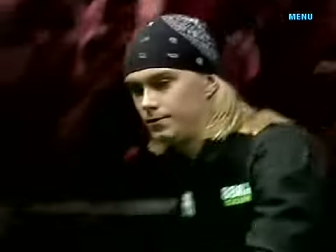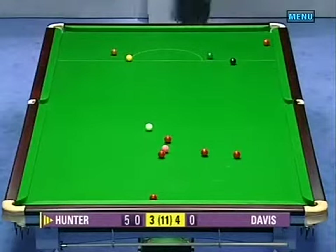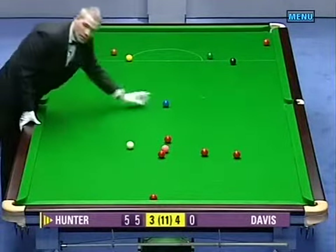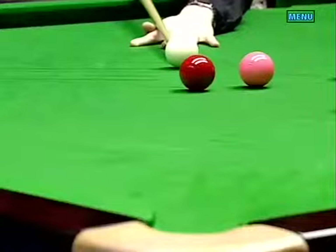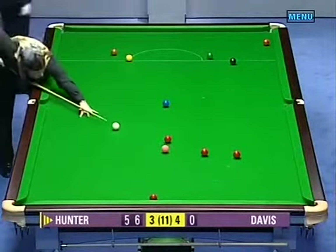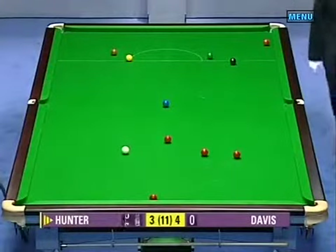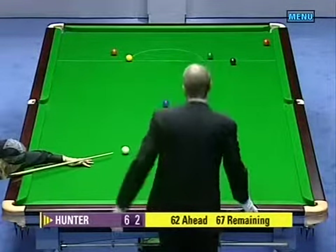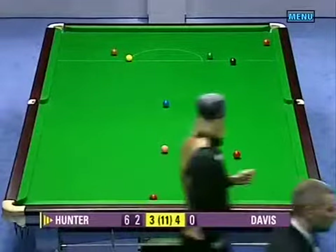Paul Hunter 50 in front, three more reds and colours will level the match for the second time. He leveled at three-all, so now a chance to level at four-all. Normally you would say he was a certainty to do it. What's the difference? Sixty-seven remain. If he doesn't win this frame, he'll eat his bandana.